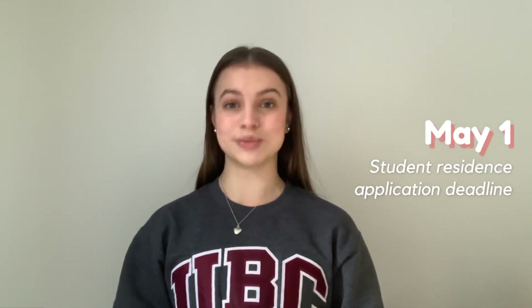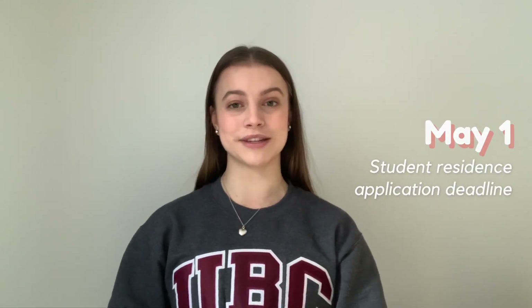The third piece of information you need to know about is residence. UBC has a deadline of May 1st for you to apply to residence, so if you are considering it or you live far away and need to live in residence, make sure you apply to first year res before May 1st, as this deadline is pretty strict if you want to be considered for guaranteed first year housing. Personally, I live in res and I absolutely love it, so if you are thinking about it, talk to upper years and ask them about their experience.